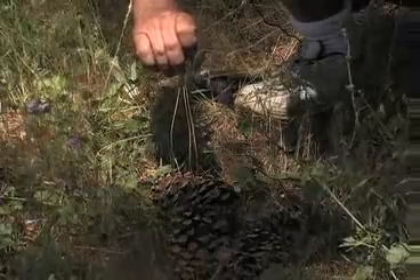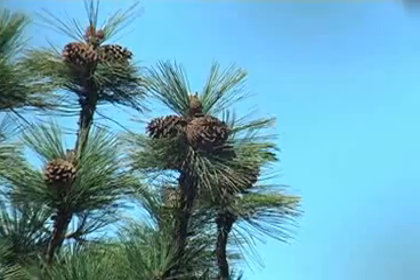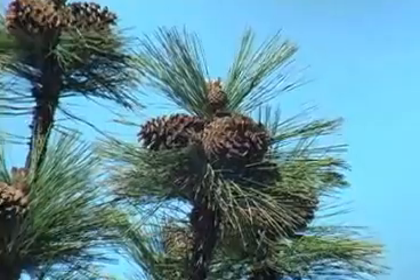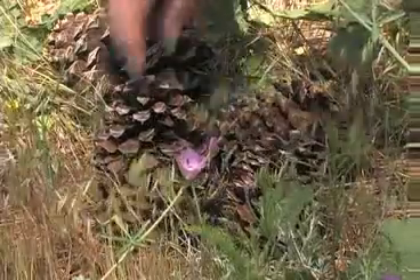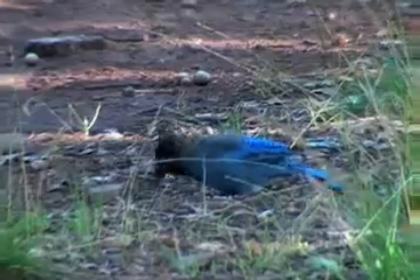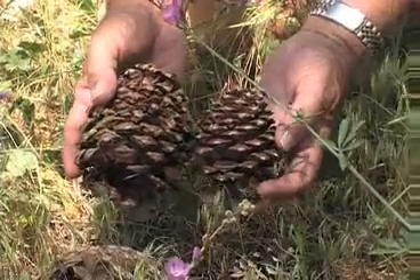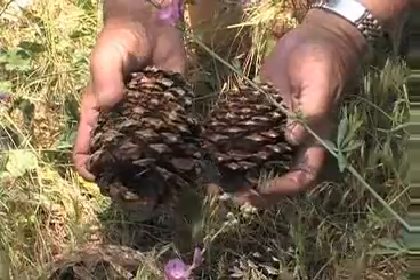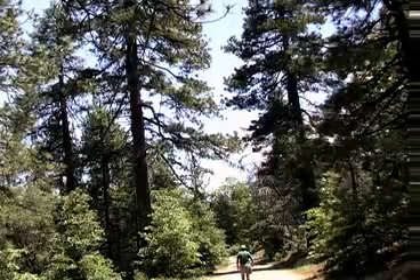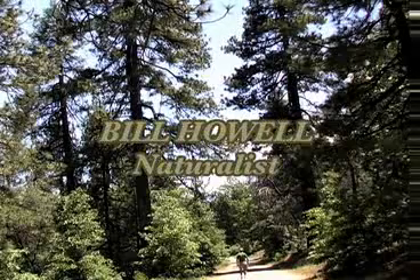Both ponderosa and Jeffrey are in the yellow pine group, which has long needles in bundles of three, getting to about nine inches long in both trees. The seeds sit between the scales of the cones, and the primary dispersers are large birds — jays and corvids — along with squirrels and chipmunks. To summarize: the ponderosa cone is smaller and prickly; the Jeffrey cone is larger and gentle. Two pines here in the mountains of San Diego — one's a Jeffrey, one's a ponderosa.